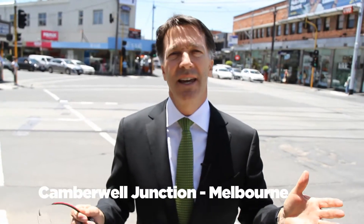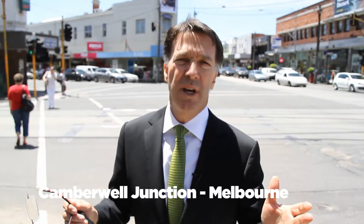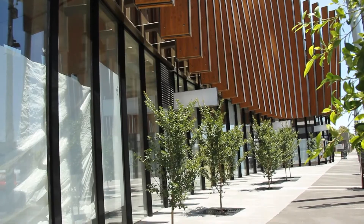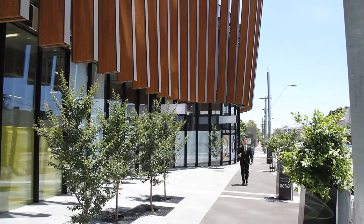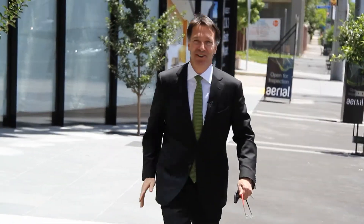And speaking of real estate, come and have a look at this beautiful new creation, a Woodmarsh-designed building here at the junction. There is not another building like this one around. It's got a beautiful pool, a cinema, and when you come in and look at the entrance foyer, it is Hollywood — it is absolutely fantastic.